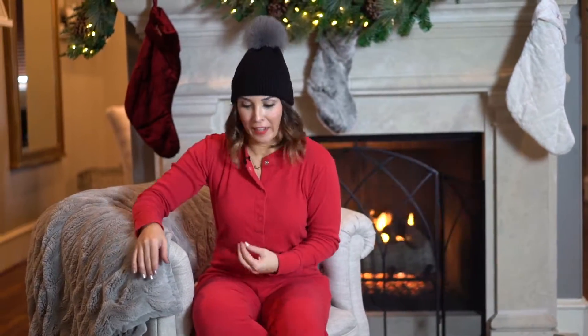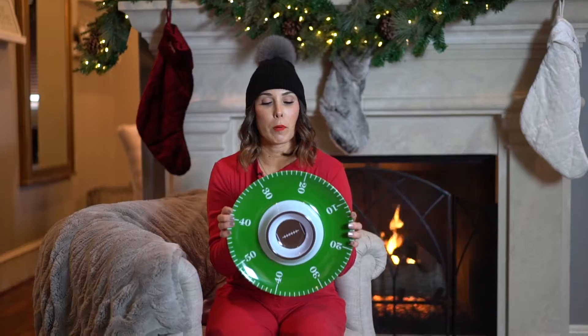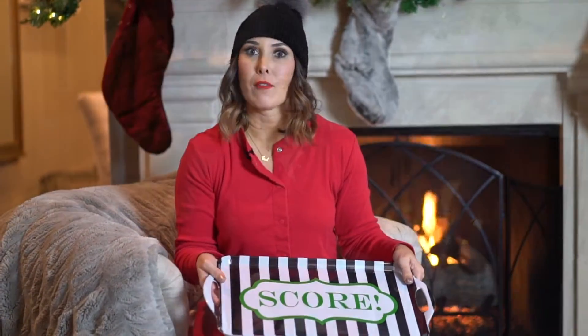You guys have heard me talk about the Royal Standards game day collection many times now because I truly love it. It's the best 20 bucks you're gonna spend. Perfect for game day, perfect for the entire football season, totally year-round and functional. It's the cutest little accent for any kind of fan.